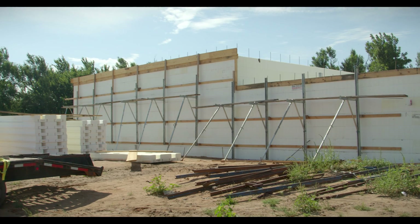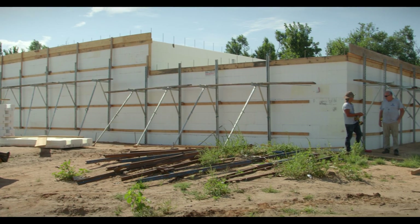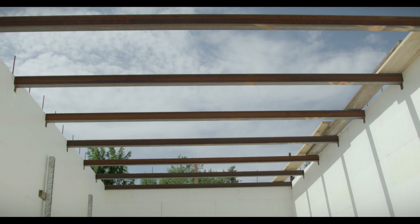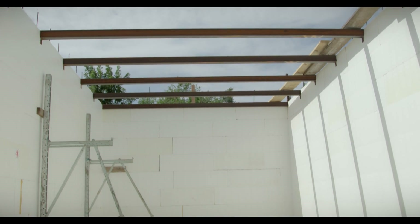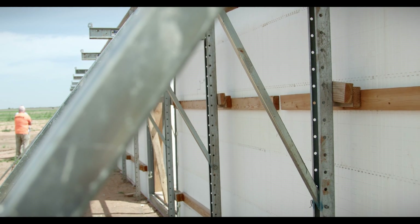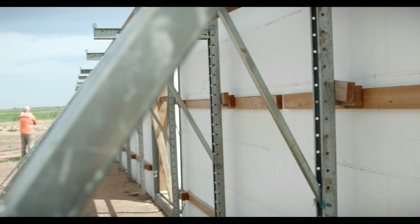We're in Hennessey, Oklahoma, and the project we're on is the HIKE project. The project is a 4,200 square foot processing facility that we're building — a total ICF enclosure for processing beef cattle, generally considered to be a farm where farmers market their own beef direct.